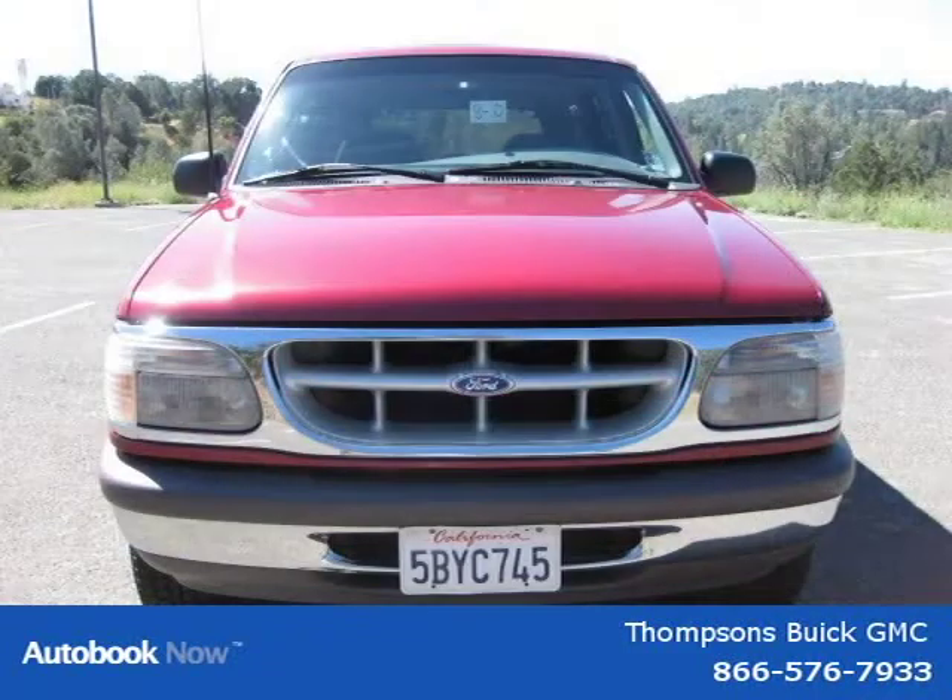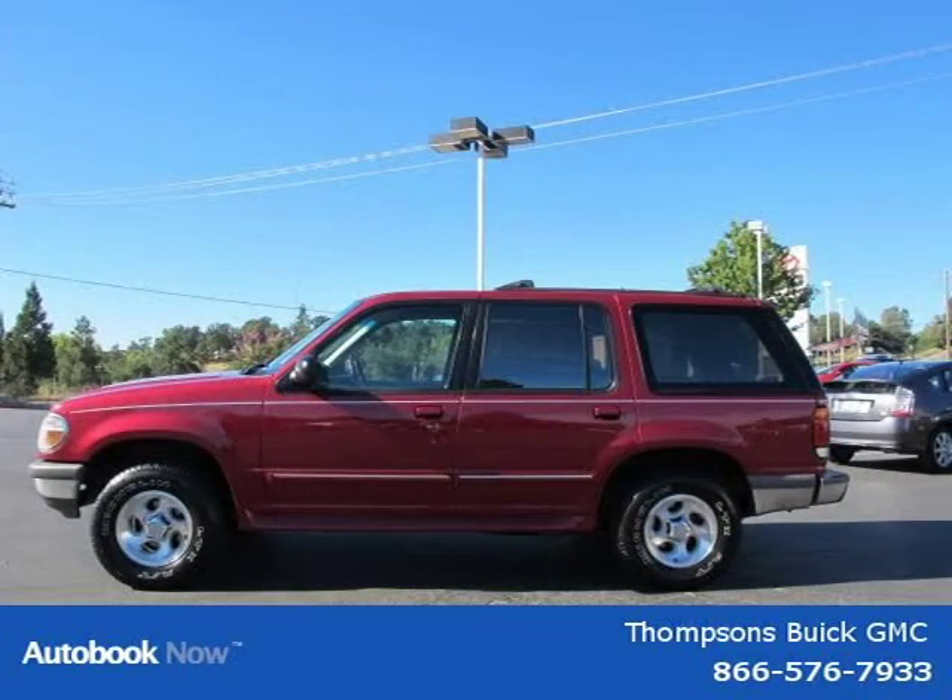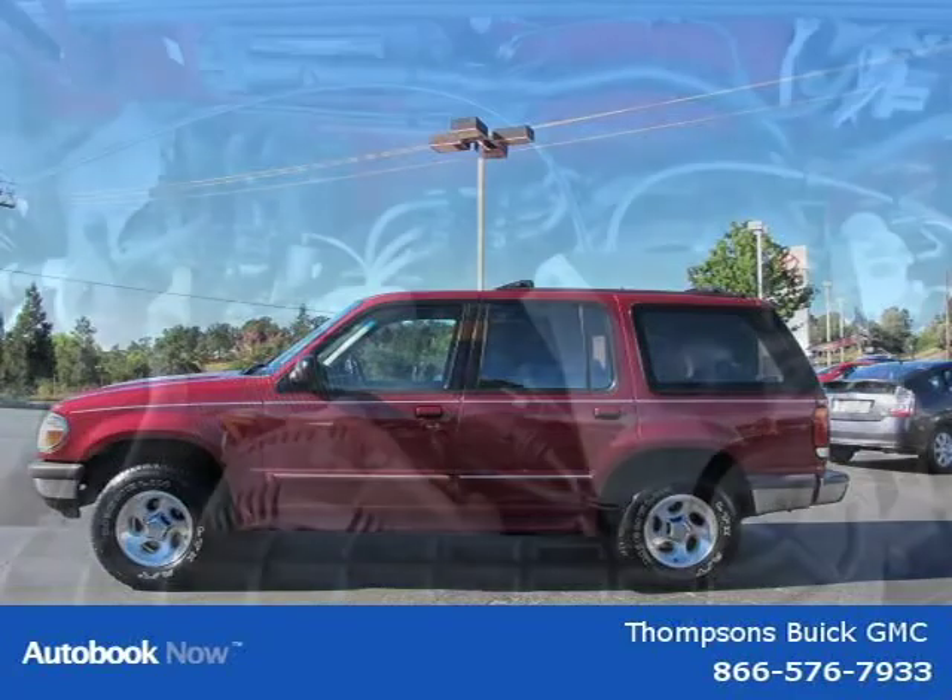This vehicle features 4WD, front all-season tires, rear all-season tires, a full size spare tire, aluminum wheels, and many other features. For more information on this grade, please click the link below.